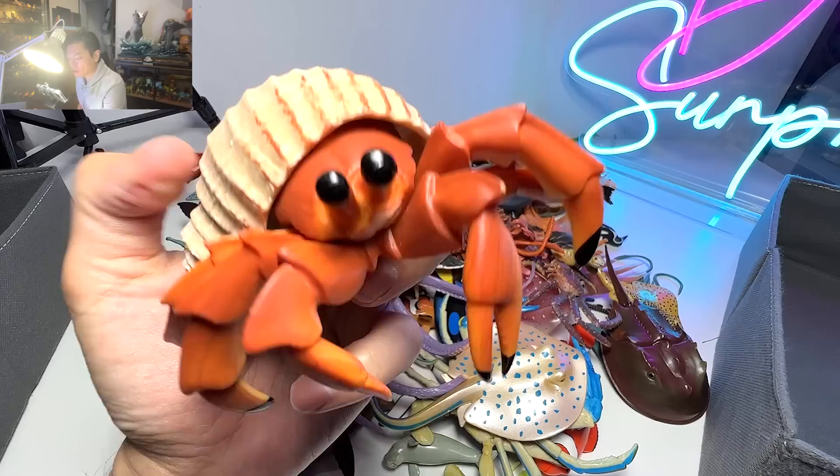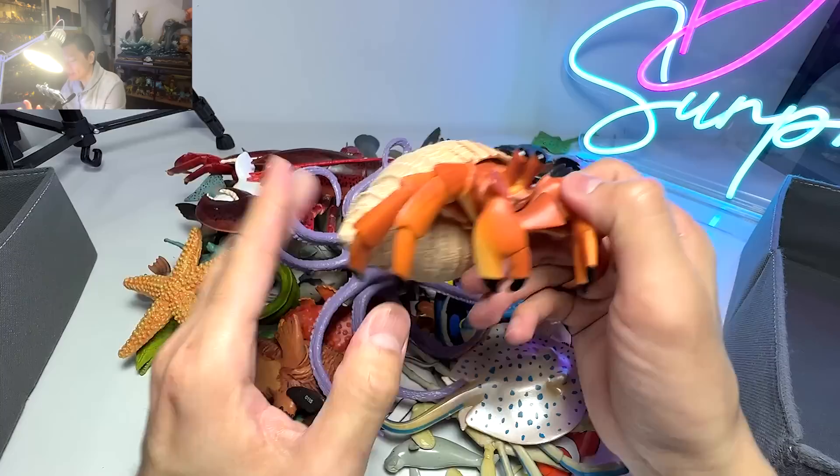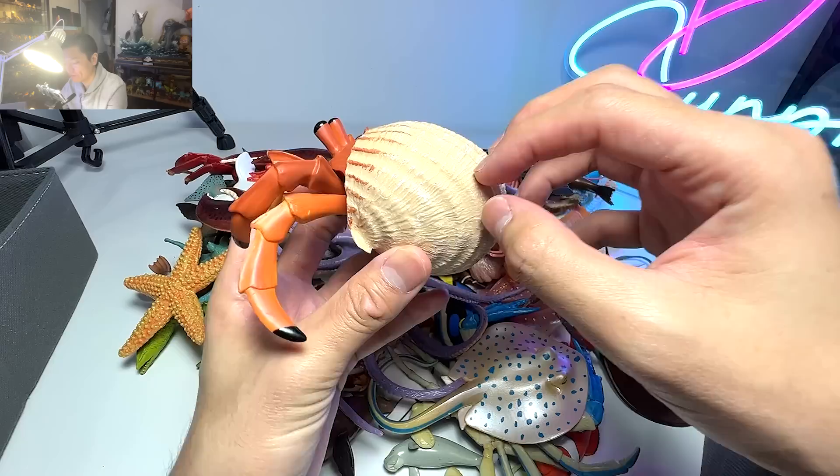The first one right here is actually a hermit crab. The hermit crab — I just came to know that the hermit crab actually doesn't have its own shell. They actually take the shell left behind by other animals, for example like sea snails. Because they do have a very, very soft tail right at the back, so they actually need to hide inside the shell.